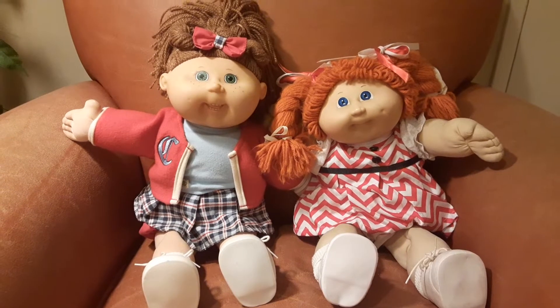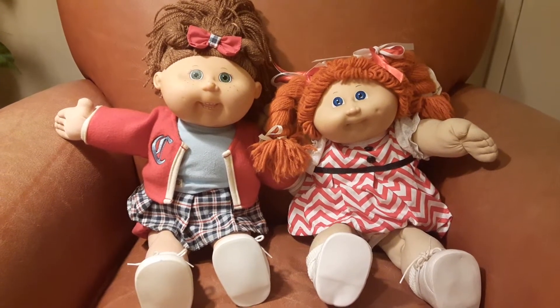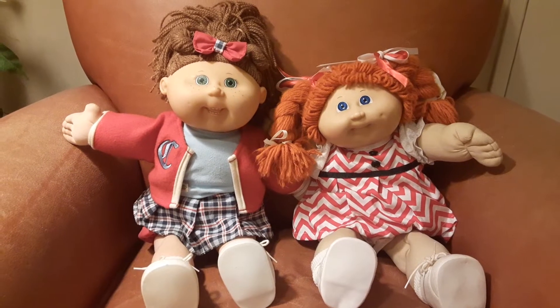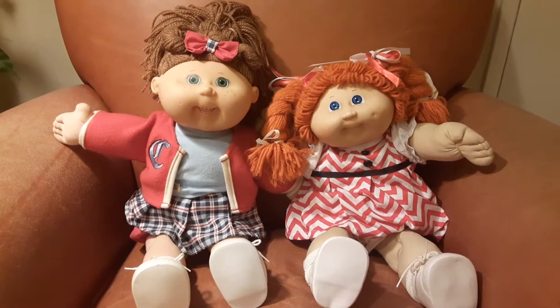I bought them — or I should say I adopted them — earlier this year, and I did it for a reason. When I was growing up, money was a little tight, so I never got a chance to get a Cabbage Patch doll.